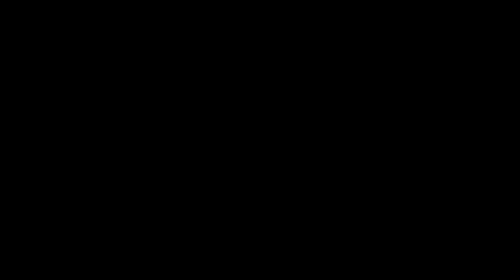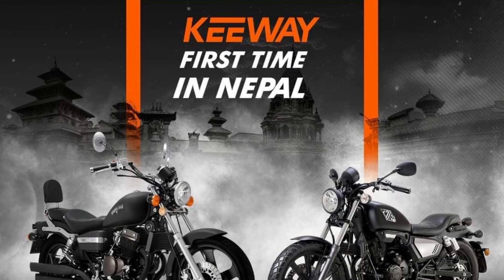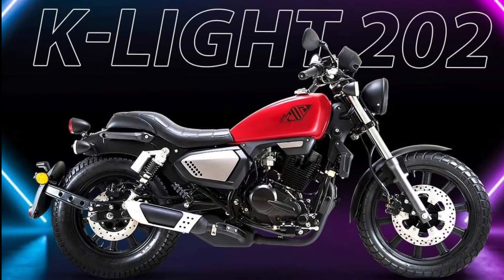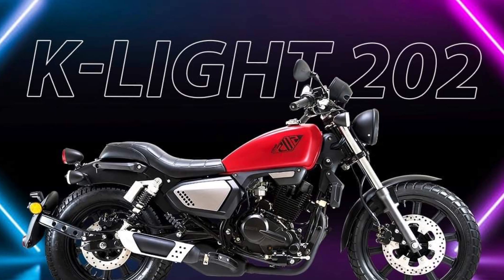This is a brand called Keeway, which has a couple of new models. You can order it in Nepal. Keeway's models available in Nepal include the Eagle 250 and the KLight 202.